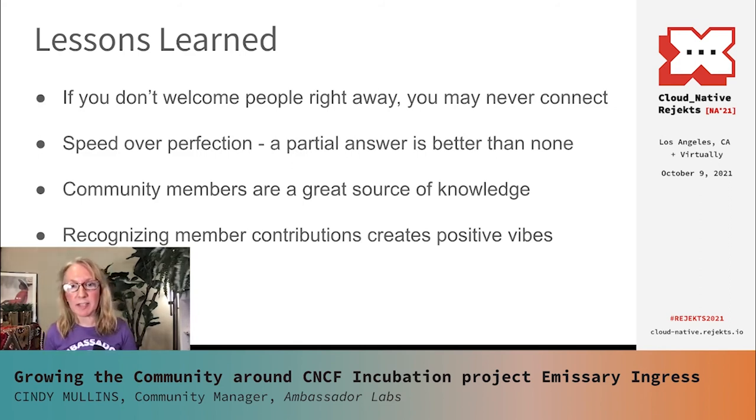Our community members are a great source of knowledge. They are deploying Emissary Ingress in many different environments, testing it and using it, so they can actually speak to use cases and experiences that we frankly can't. When community members respond to questions from other users, I do try to recognize that — adding an emoji or a comment to show that we appreciate it. The more knowledge sharing that we have going on the better, so I do what I can to keep that positive vibe going.